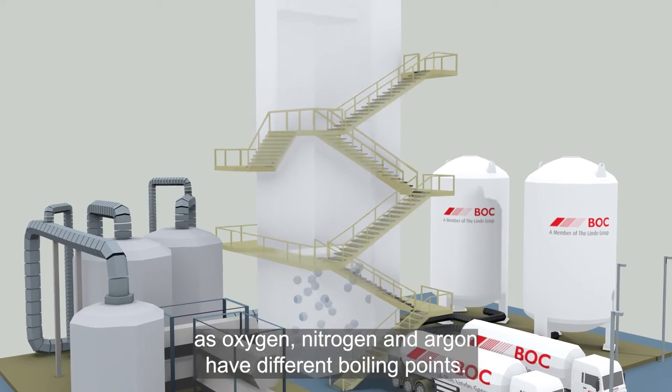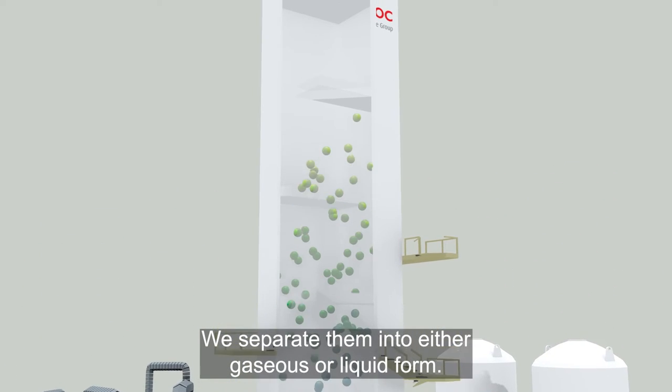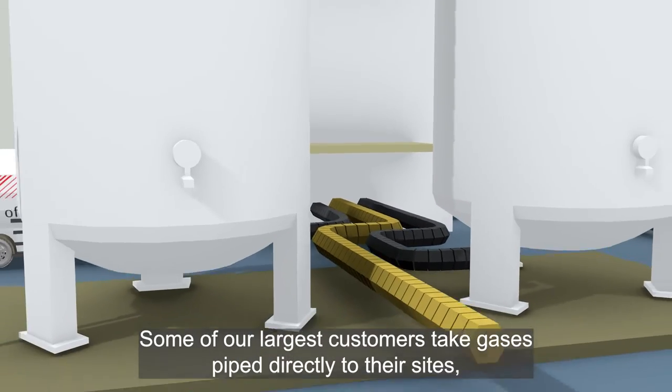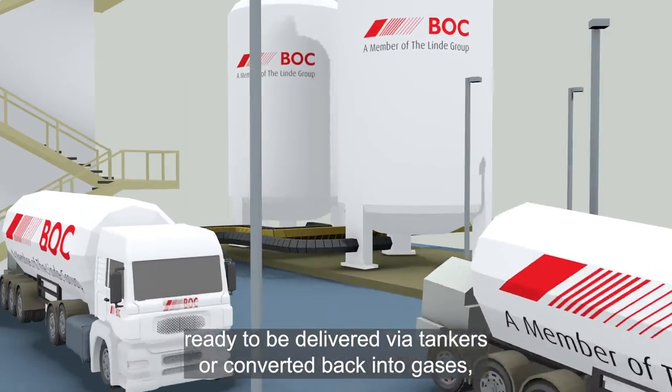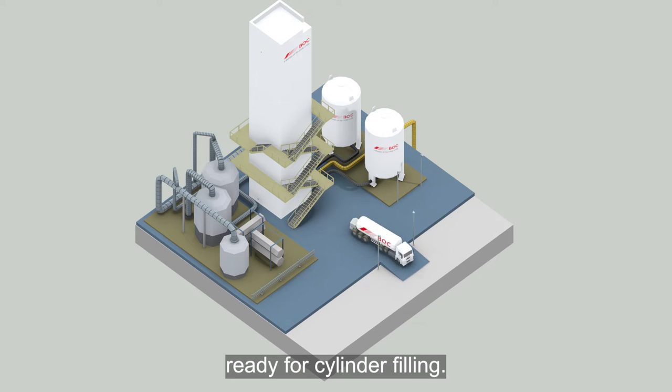As oxygen, nitrogen and argon have different boiling points, we separate them into either gaseous or liquid form. Some of our largest customers take gases piped directly to their sites, whilst liquefied products are stored in tanks ready to be delivered via tankers or converted back into gases ready for cylinder filling.